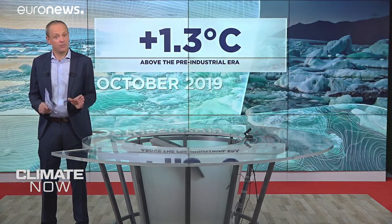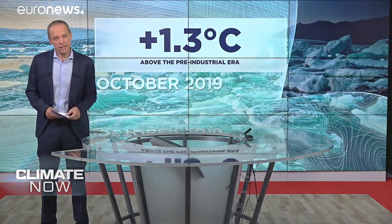The latest climate data for October from the Copernicus Climate Change Service. It has been a year of records so far and last month was, by a very small margin, the warmest October on record, with temperatures 1.3 degrees centigrade above the pre-industrial average. It was warmer and it was also wetter.